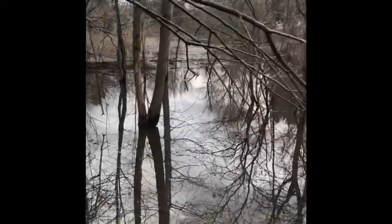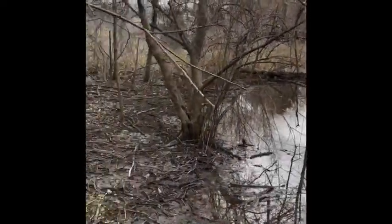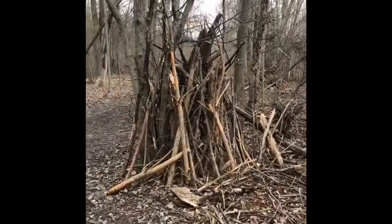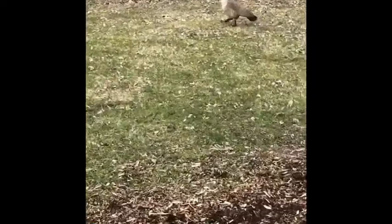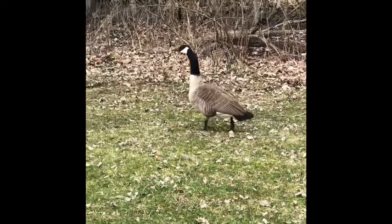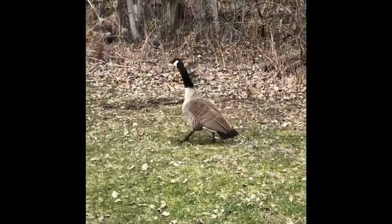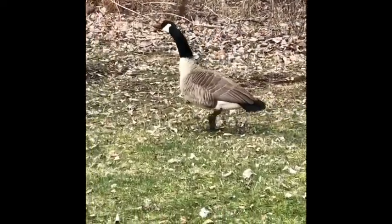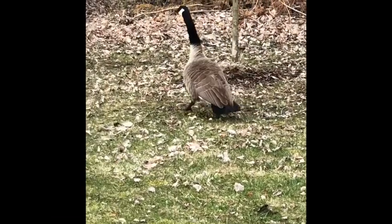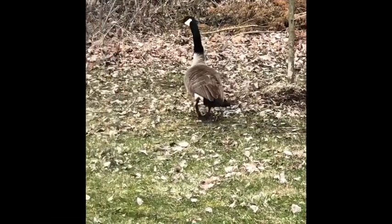This flooded field is a great place for ducks to feed. See you later, Canada goose.